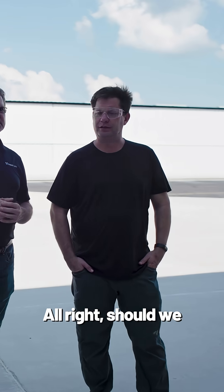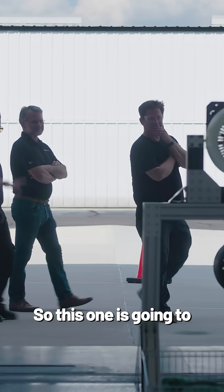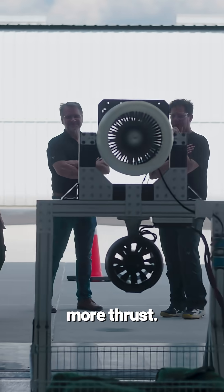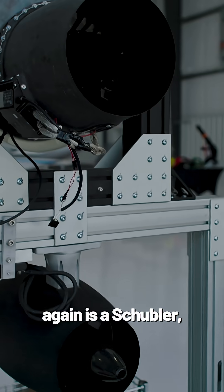So it's just pure shot. Should we scoot down? Yeah, let's go to the big guys. This one is going to put out way more thrust. We start at 40 and then we're going to ramp up all the way to 70, 80. The bottom one, again, is a Schubler, but much larger.